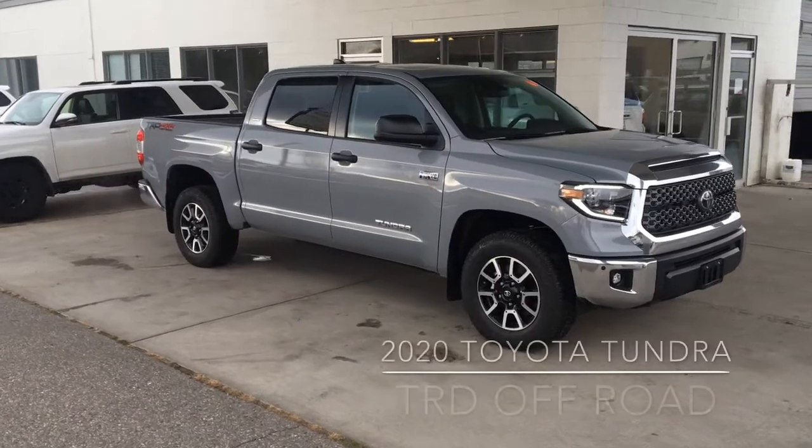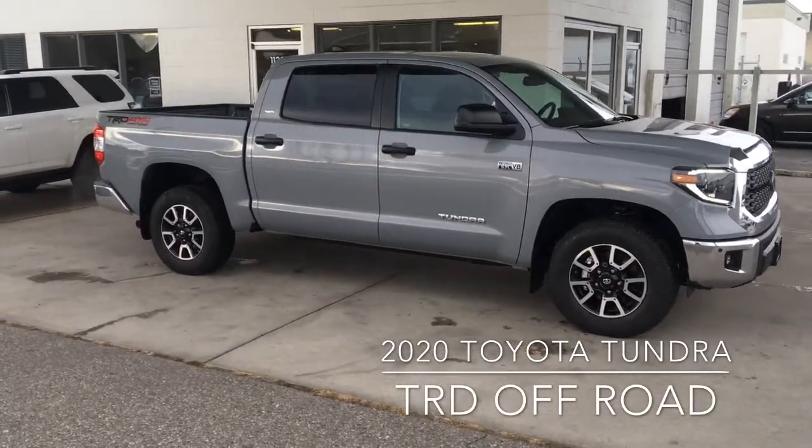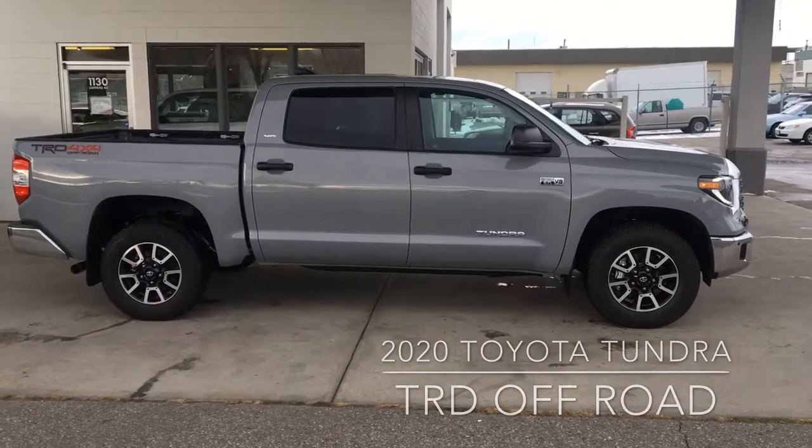Backcountry enthusiasts, you'll love the Tundra TRD Off-Road. It looks amazing in cement gray and is both rugged and comfortable. This full-size 4x4 rides on Bilstein shocks and 18-inch alloy wheels with all-terrain tires.